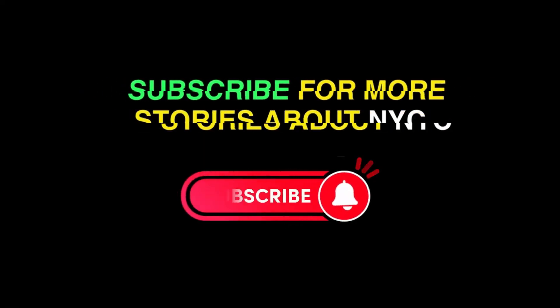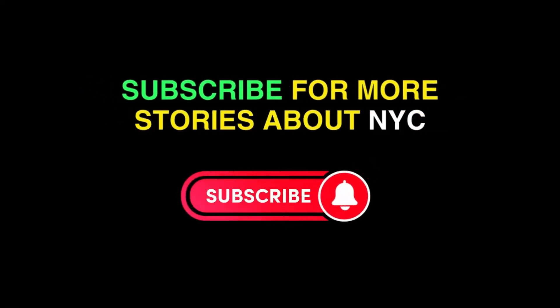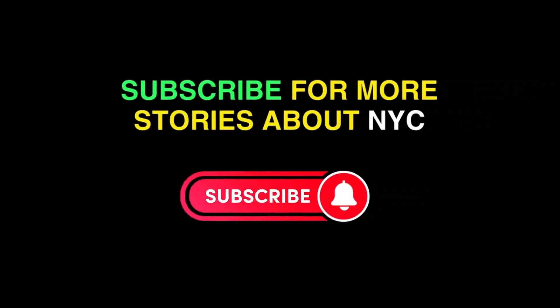Hey guys, this is Nick from The Curious New Yorker, and from the bottom of my heart, thank you for watching. Thank you for listening. I'm Benji V.